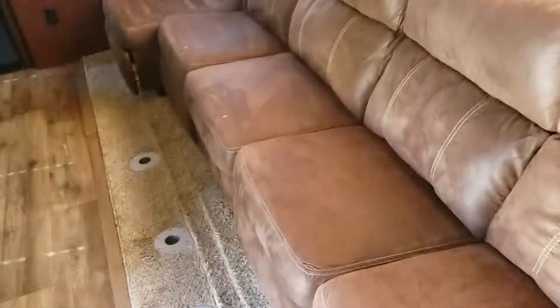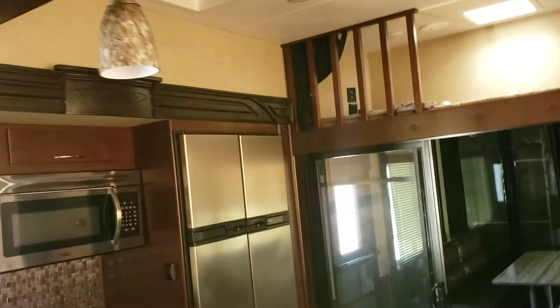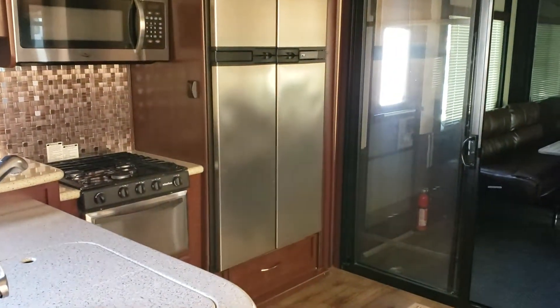All the furniture looks to be in good shape, and the flooring too. I haven't priced it yet — I've literally only been here about 30 minutes. I just wasn't sure if this might be something you're interested in; if so we can go from there. Alright, thanks Jeremiah, have a good weekend.